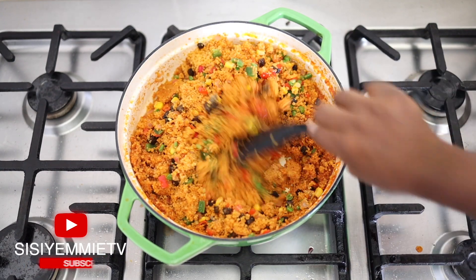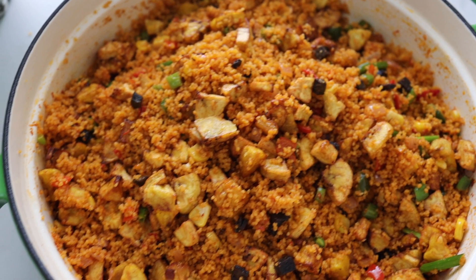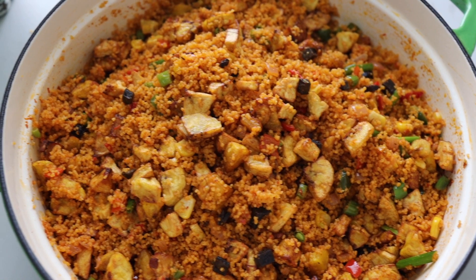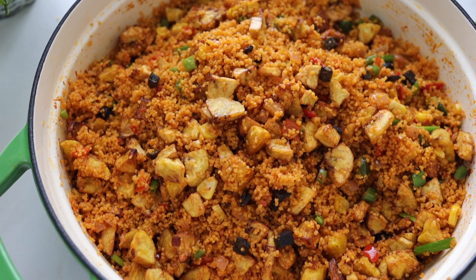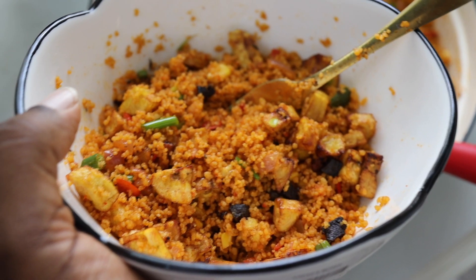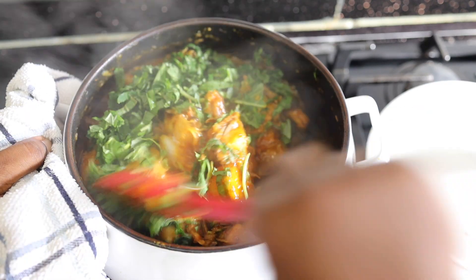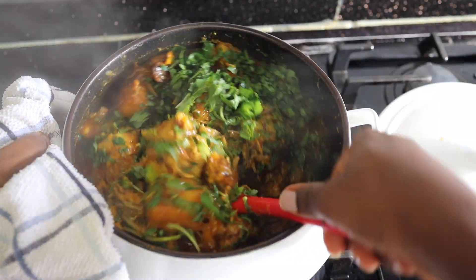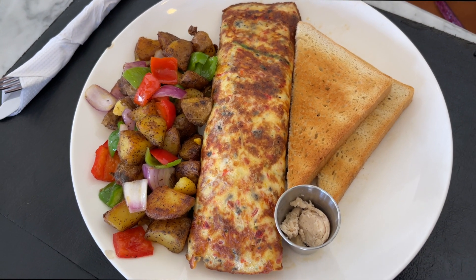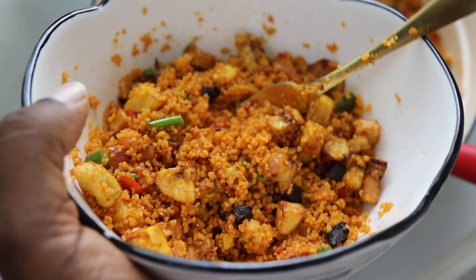You know you have good couscous when it does not stick together. Someone said couscous is like garri — yes, it is like garri! Because this was the leftover, I added fried plantain and you guys, this combination was amazing. I should have added it on the first day, but you know leftovers are always great. I enjoyed putting this video together to inspire you and give you ideas of what to eat and cook. If you haven't gotten my food timetable or cookbook, the links are in the description box. Thank you for watching — see you in my next video, bye!